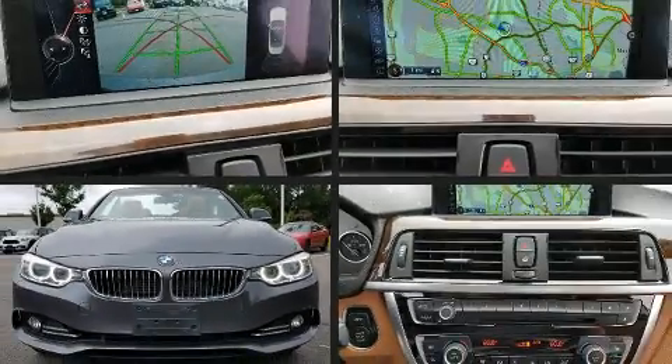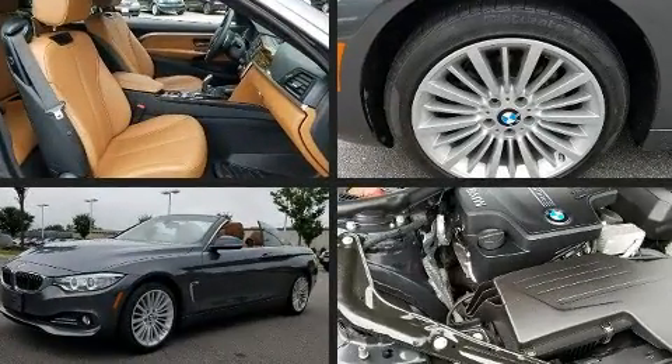Here's a great deal on a 2015 BMW 428i. This two-door, four-passenger convertible still has less than 15,000 miles.